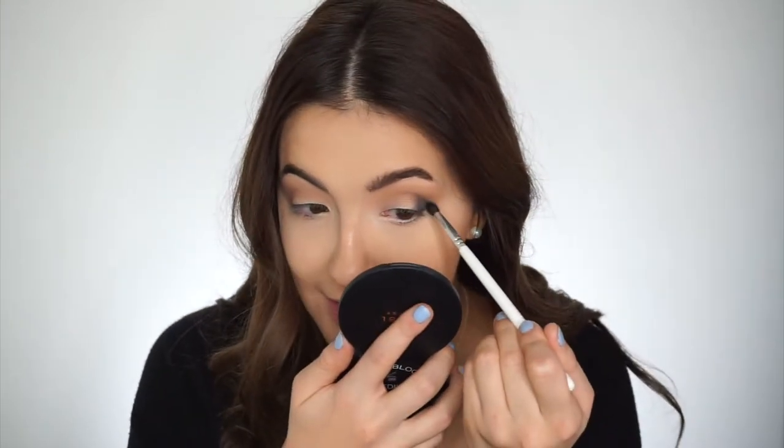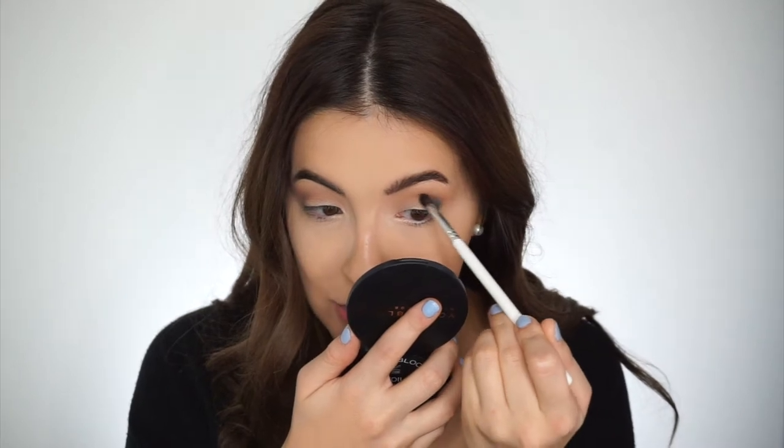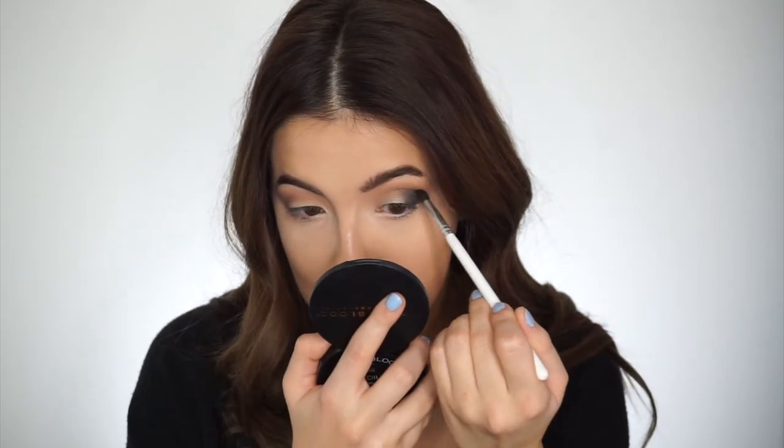Another video where someone's rocking a look like this is Selena Gomez's 'A Year Without Rain.' She looks amazing and I remember watching it when I was younger — all of these videos — and I was like they're literally glowing and they just look so beautiful. She's just in the desert in this gorgeous dress and I think there's like pictures flying everywhere or something like that. I loved that video. I was still watching Disney Channel at that time so that was a real treat.